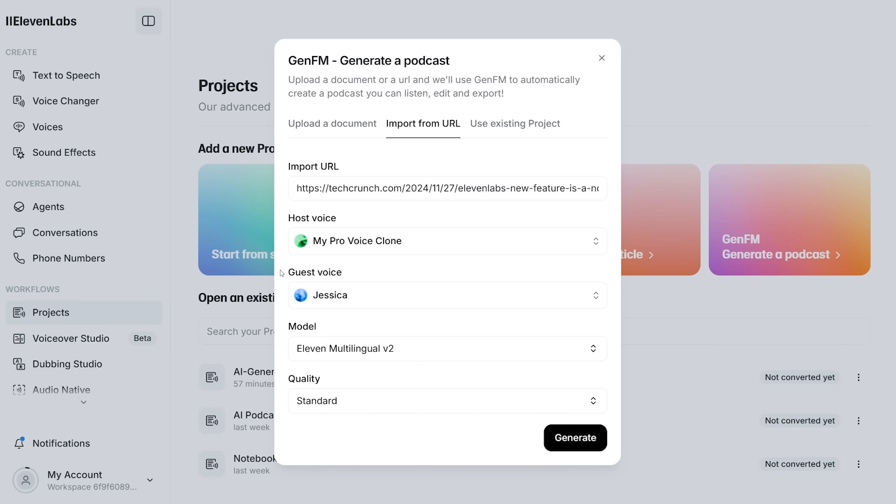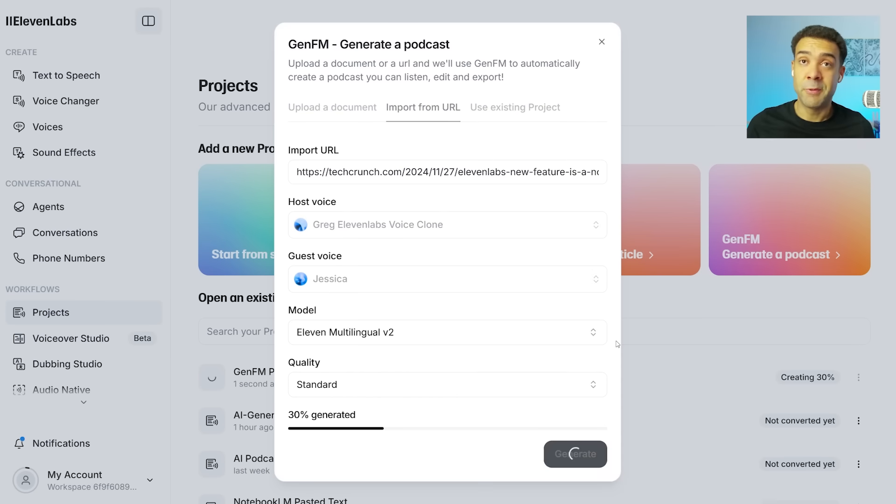Then you just choose the host voice and the voice of the guest you want on your podcast. I've chosen my voice clone as the host voice, so the podcast is in my own voice — I'll show you how to get that set up in just a second. For the guest voice, I've chosen a female voice called Jessica. Then just leave the last two settings at their defaults, and it's as easy as pressing the Generate button to get the AI-generated podcast episode made in your own voice. The AI will read through the article, understand what is being said, and then generate a natural-sounding podcast conversation between two voices automatically in just a few minutes — it's already at 50%.